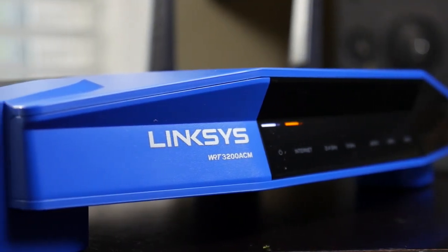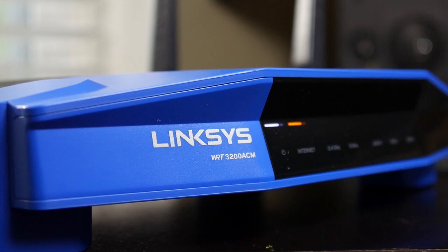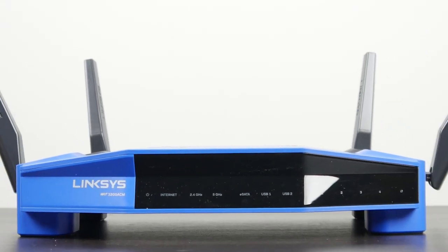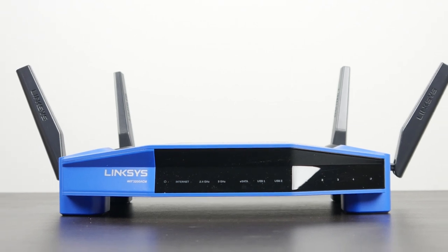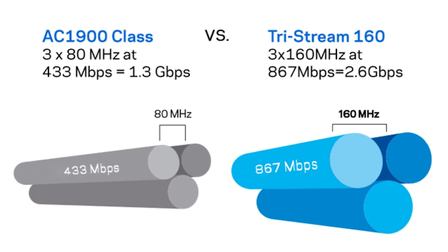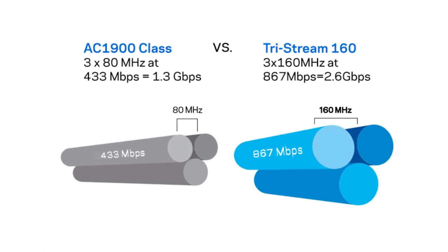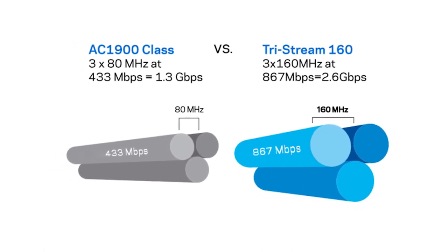This is potentially the fastest, most powerful wireless networking home solution you can get right now. What makes this router special is that it effectively doubles the bandwidth from most dual-band routers that support up to 80 megahertz — with this system you can go up to 160 megahertz.